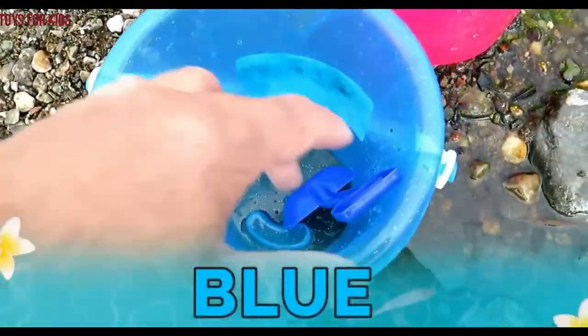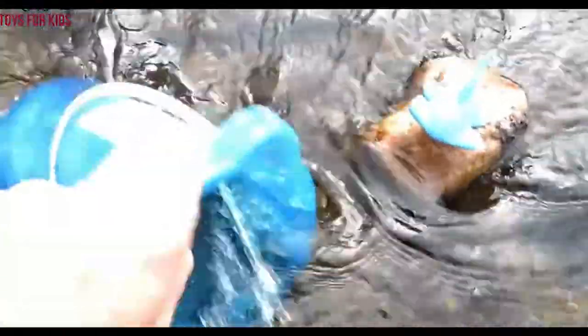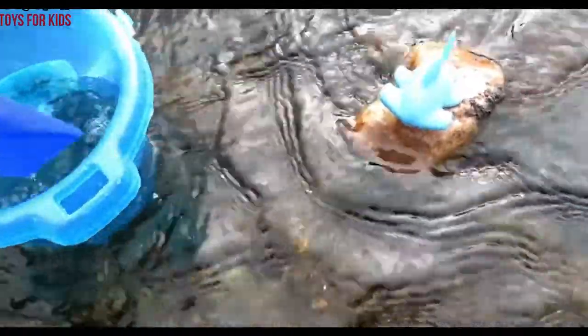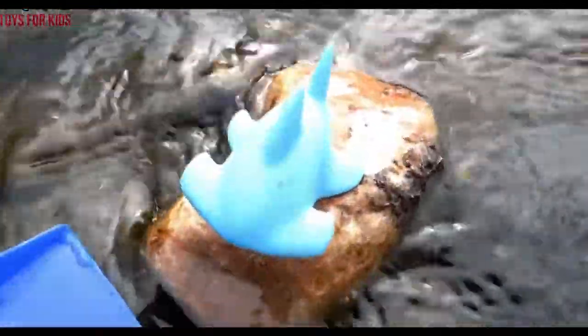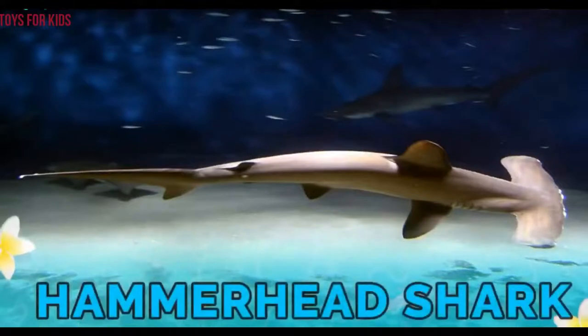We have blue. Blue. Let's go find a blue sea animal. I see one. Let's put a little water in here. We'll use our shovel. It's a hammerhead shark! It's a hammerhead shark.